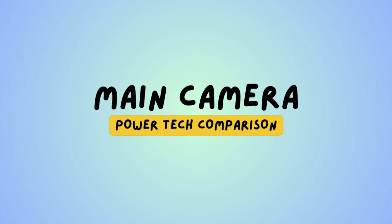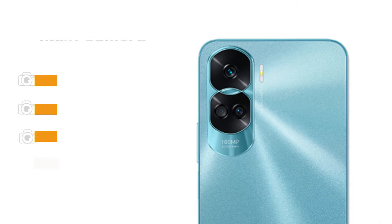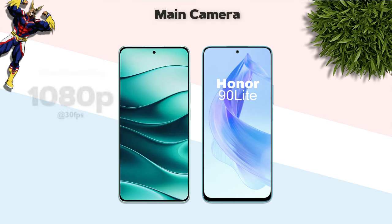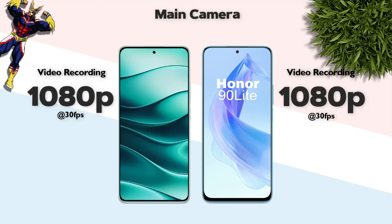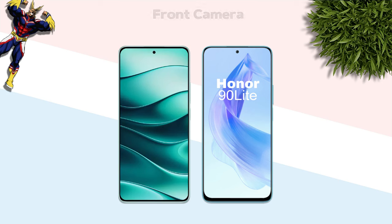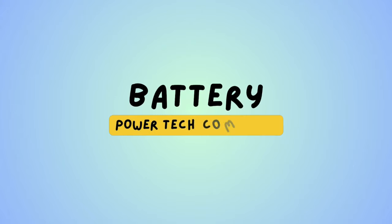Main camera: Redmi has a 50-megapixel main camera; Honor has a 108-megapixel main camera (Honor better). Main camera video: 1080p resolution, same on both. Front camera: 16-megapixel, same on both.